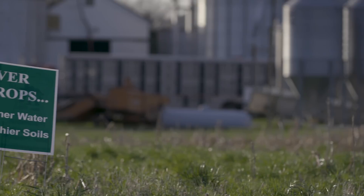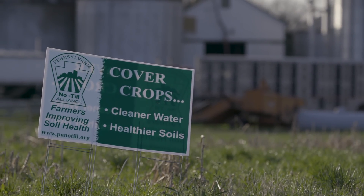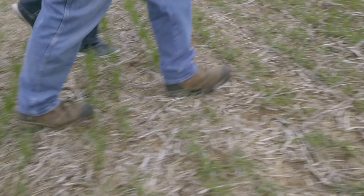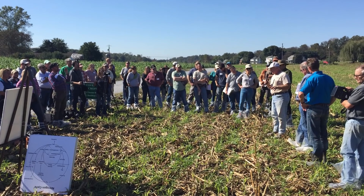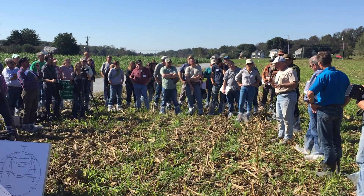I think Pennsylvania is one of the largest in the nation that's using no-till and cover crops. When I started in the year 2000, 20% of our planted acres was no-tilled. And today it is 65%. I really attribute the increased adoption of no-tillage and cover crops to the partnership amongst farmers, agribusinesses, USDA, and the Pennsylvania Department of Agriculture.